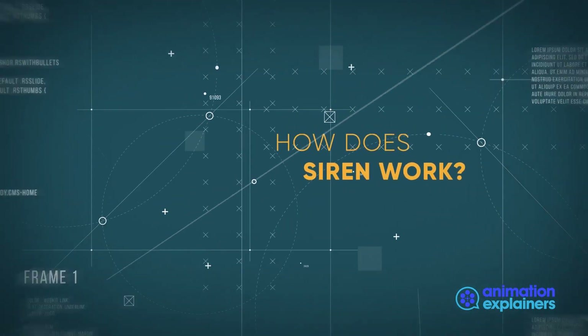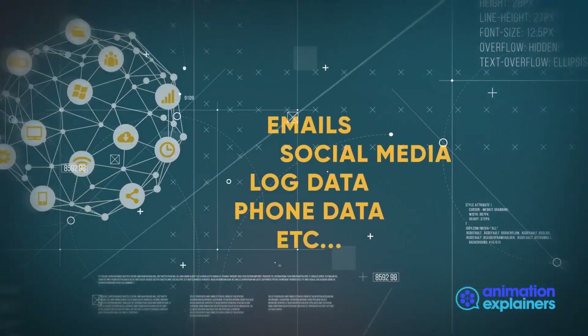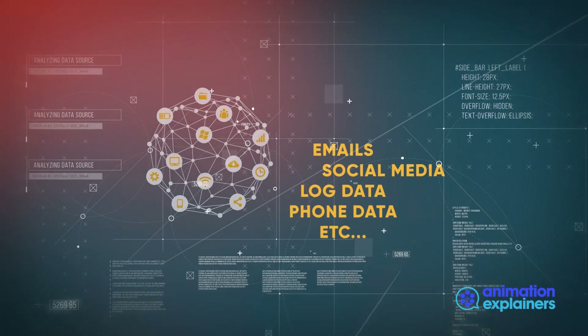How does SIREN work? We connect to the data, whatever it is, wherever it is — emails, social media, log data, phone data, etc.